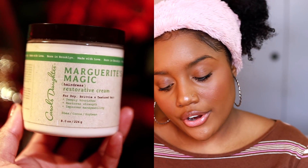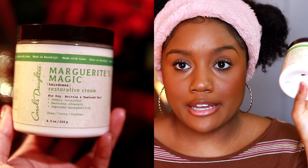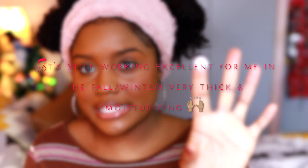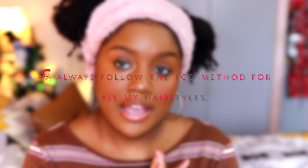After the leave-in, we move on to cream. Carol's Daughter Marguerite's Magic is one of my top creams — it has a thick, buttery consistency and gives my hair a great hold. After my leave-in and cream, I seal with an oil, and I just use extra virgin olive oil.